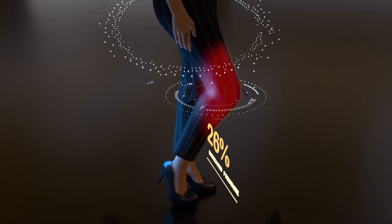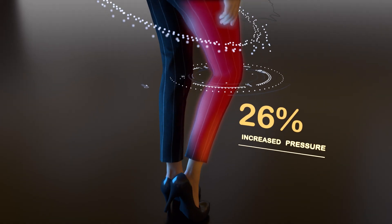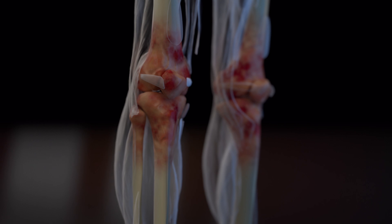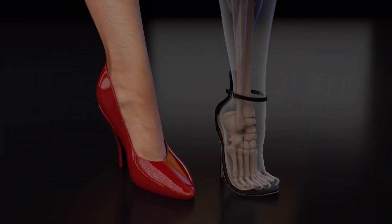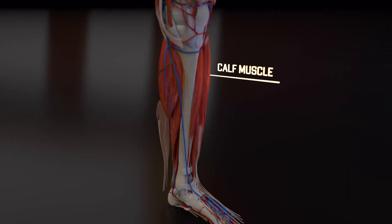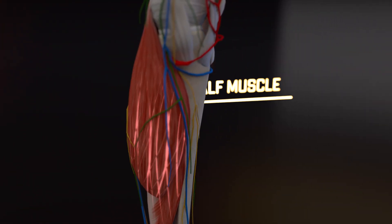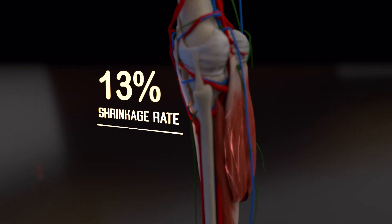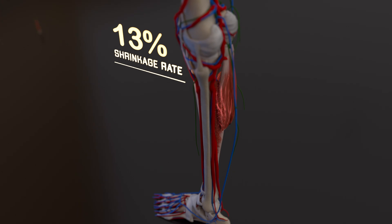This altered posture increases the pressure on your knee joints by up to 26%, leading to a condition known as osteoarthritis or joint degeneration. When heels are consistently worn for extended periods, typically over several weeks, the calf muscles can shrink by up to 13%, causing them to lose their strength, as these muscles are forced to contract and adjust to the angle of your high heels, shortening and tightening over time.